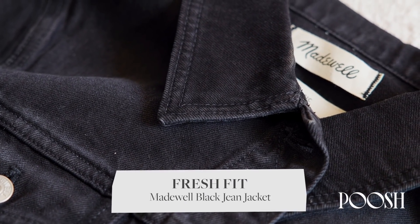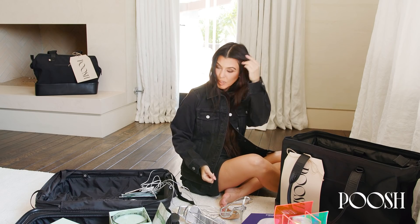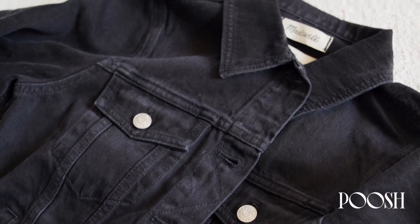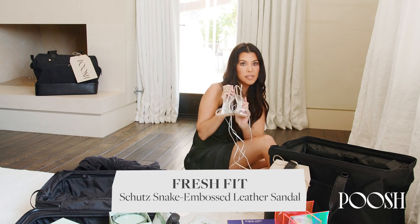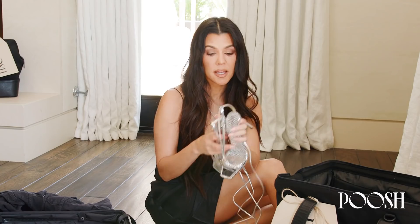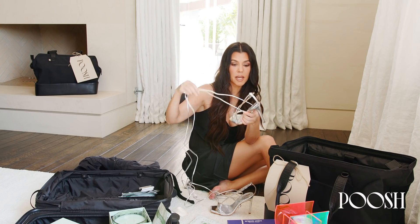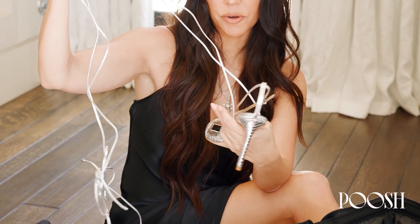Next we did Fresh Fit — a fresh outfit. This is our jean jacket, which I think is really cute for fall. It's very classic; it reminds me of my childhood wearing jean jackets, and I especially love the black one. We have that from Madewell. These shoes by Shoots are snake-embossed leather, 90s inspired. I love that you can wear them with jeans or something dressy. I love silver and metallics right now. You have the option of the strap — it can come off — or you can lace it all the way up your leg. They're super sexy.